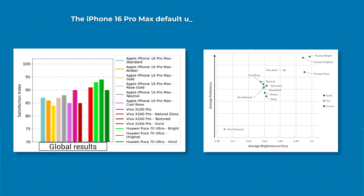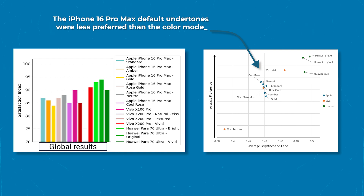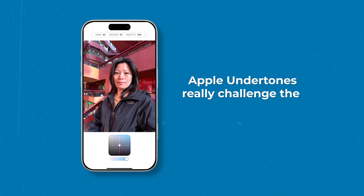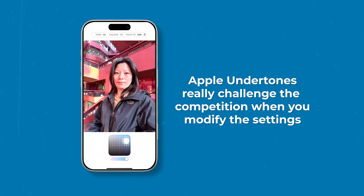When used with their default settings, the iPhone's undertones were less preferred than the color modes offered by Vivo and Huawei. However, the iPhone really challenged the competition once we modified the undertone settings.